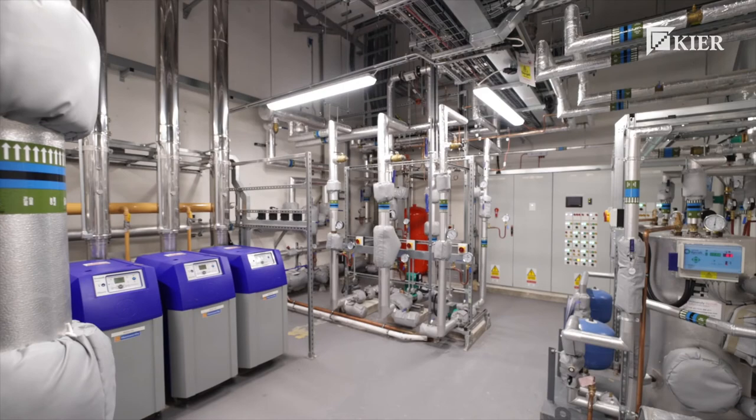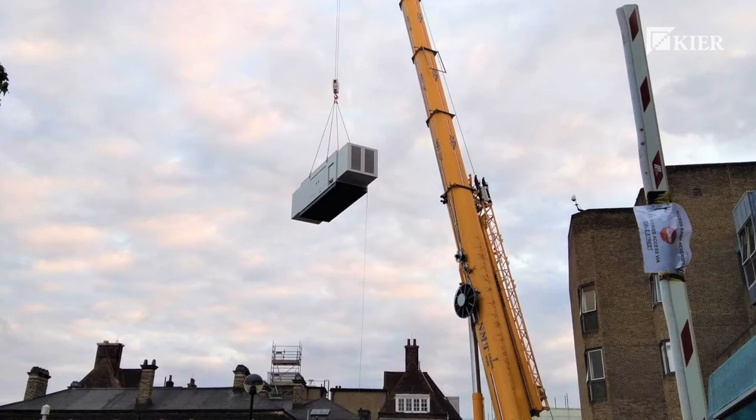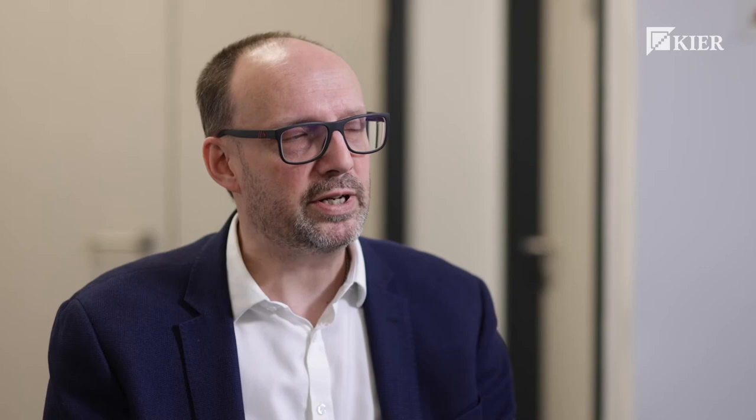Right at the beginning we set out what our key milestones were to be during the construction phase — such as tower crane in, tower crane out, major plant deliveries, power on, and then the final one being the delivery of the MRI. I'm really pleased to say that we hit every single milestone that we set out to achieve.